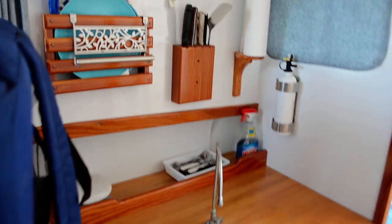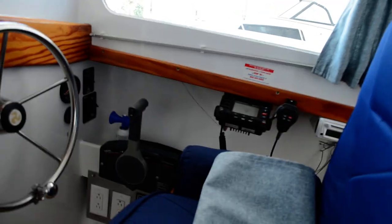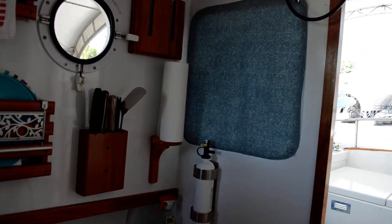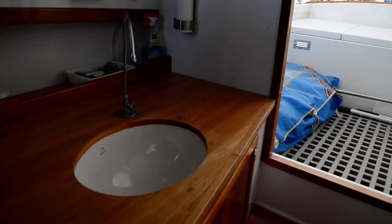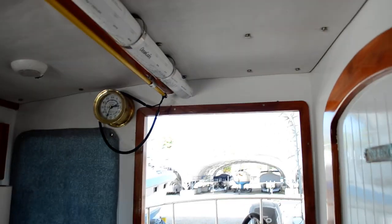Here is the galley area. By the way, this seat is portable — it moves around, increasing your counter space. You can see we have places for your flatware and a knife block for your knives. All of this is handmade by the owner, and I think he did just an incredible job. The overhead is very, very nice and well executed.